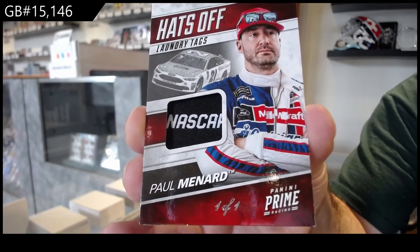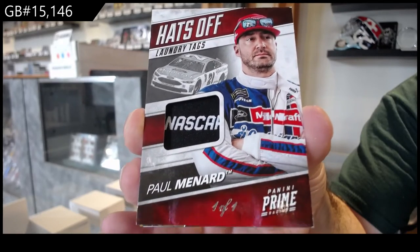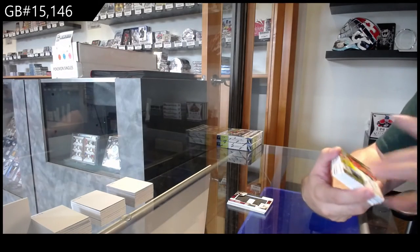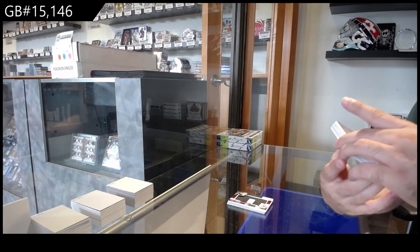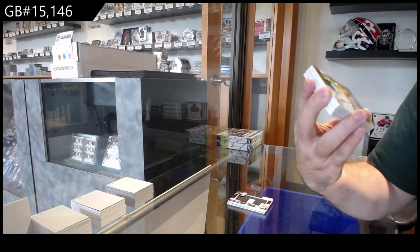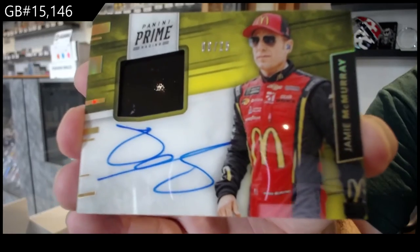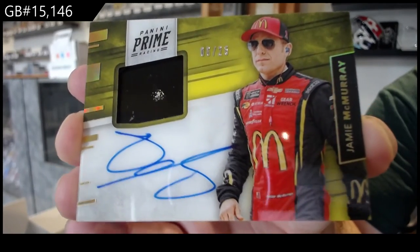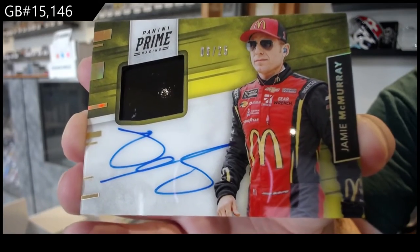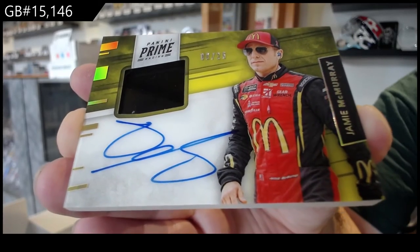It's got to be pretty cool. Numbered 6 of 25. I'm not sure what memento that is. We've got a Jamie McMurray Auto Mem. So the M spot. The M spot is murdering this one. 6 of 25.